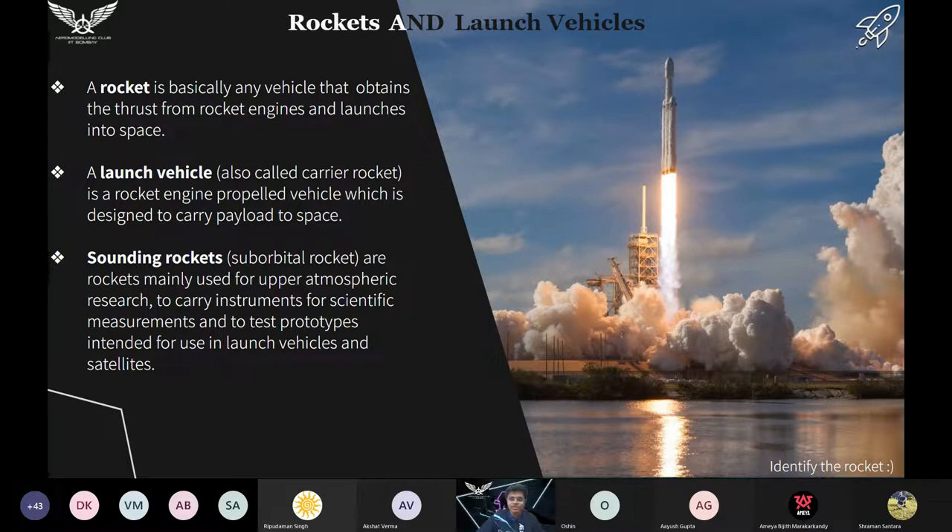This is a launch vehicle. A launch vehicle is a rocket which launches something into space — it can be payload which can be cargo, or humans, or satellites. Now talking about sounding rockets: these rockets are only experimental rockets, used to carry scientific research or some testing prototypes.